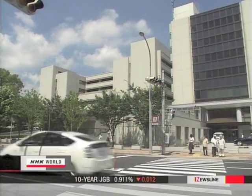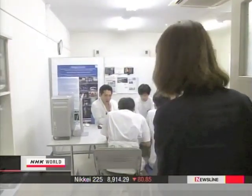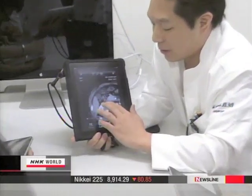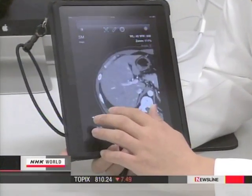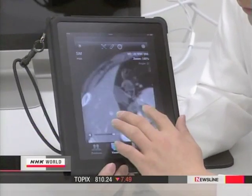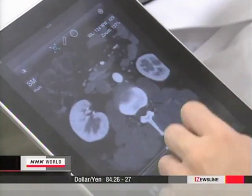Kobe University Hospital has also begun implementing new technology in its medical practice. It now uses tablet PCs in class lectures. Students can view images from actual CAT scans and enlarge or move images by simply touching the screen.